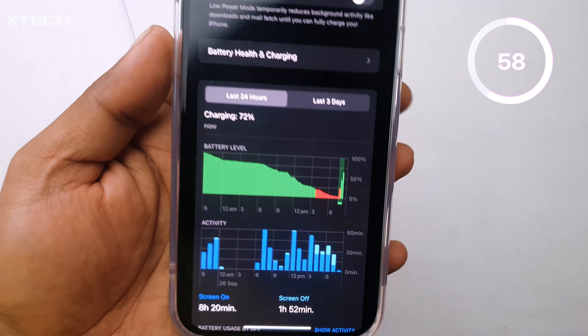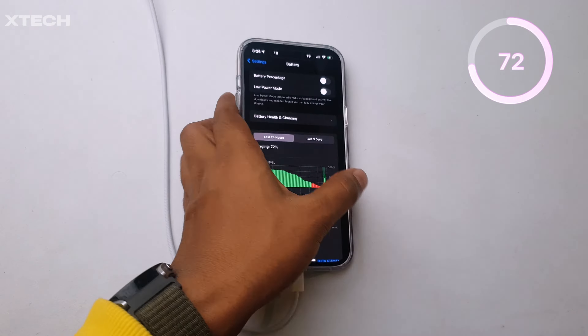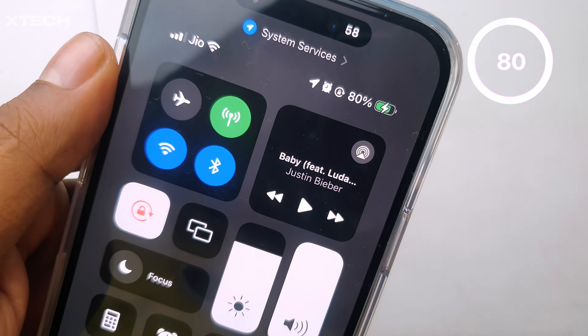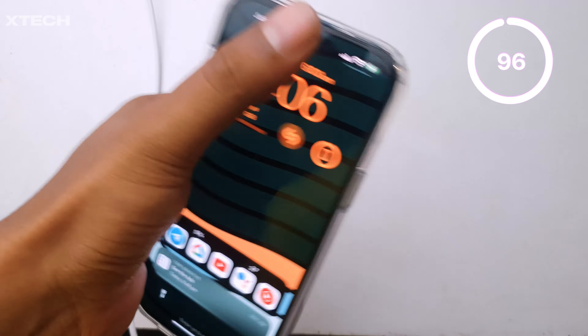Next I looked at the device at 8:26 PM, which is about 45 minutes later, and the phone is charged to a healthy 72% — really good. Next, one hour later at 8:36 PM, the phone reached 80%, and then at 9:06 PM I rechecked it and it's at 96%.